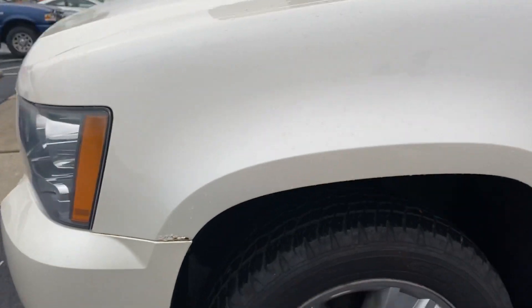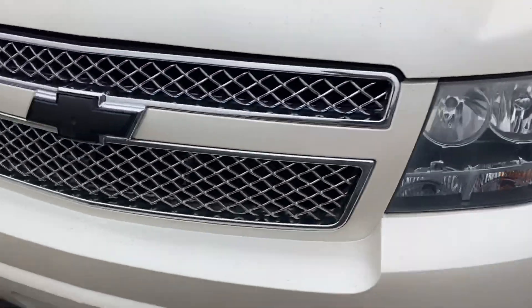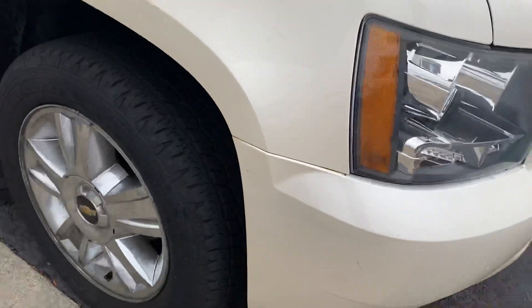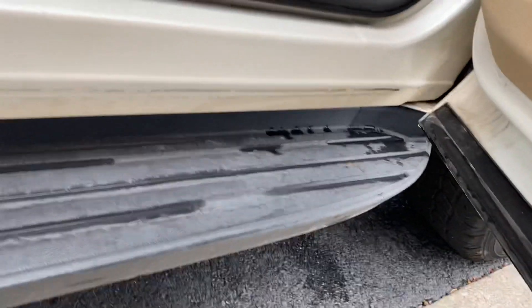Cooled seats. Just a little bit of surface corrosion — cleaner than most. Wheels are in good shape. 2010 LTZ, 115k — very clean here on the passenger side.